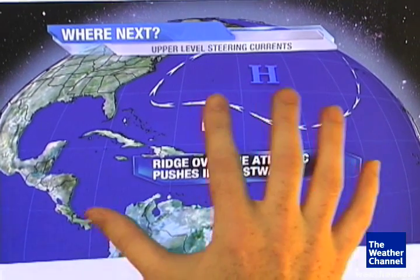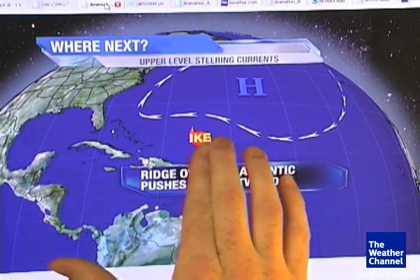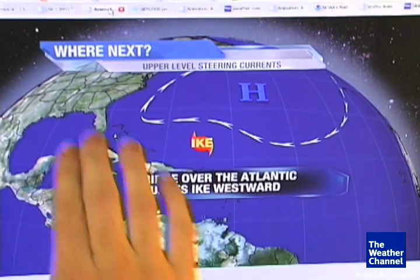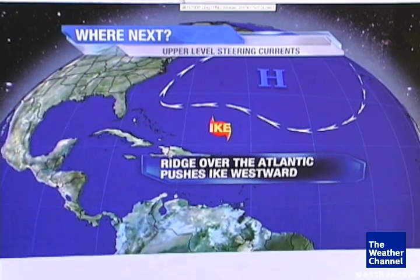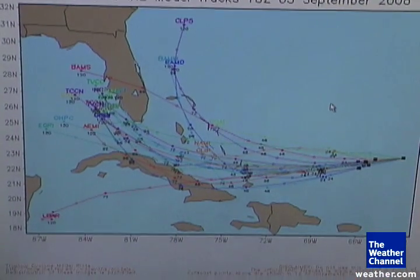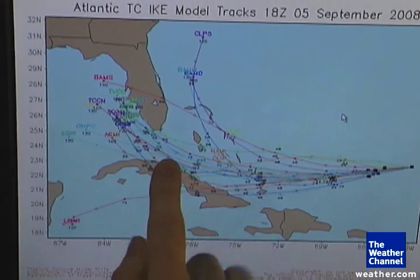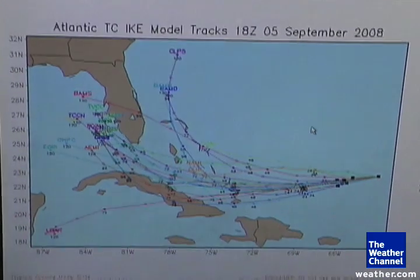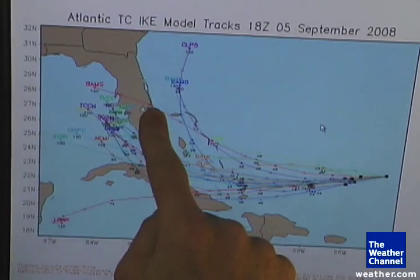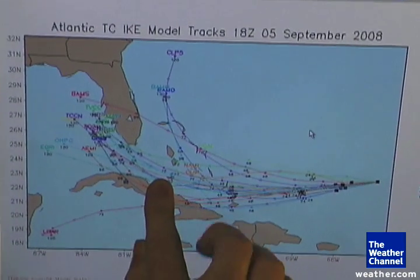In this case, what we have is this ridge that in place is actually going to help to keep Ike more on a westerly trajectory over the next three to four to five days. That means in the next few days, we could actually see Ike become precariously close to the southeastern Bahamas, and then over time perhaps getting closer to either the north-central coast of Cuba or as far north as the east-central coast of Florida. A lot of the model consensus at this time is actually taking it through the Florida Straits.